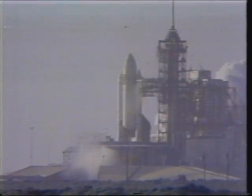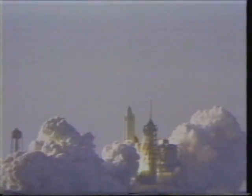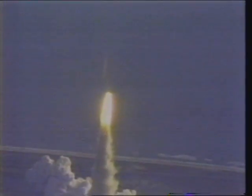We have... And the shuttle has cleared the tower. What a fantastic sight.